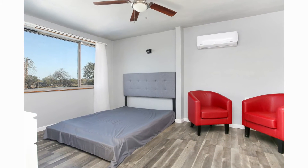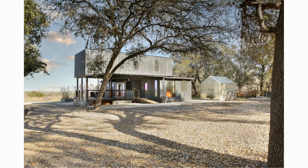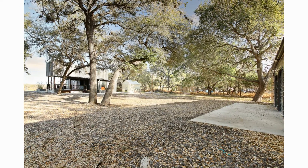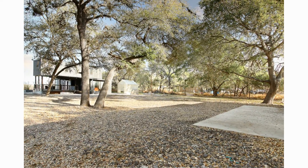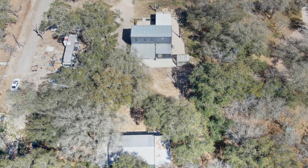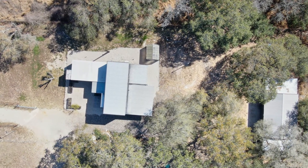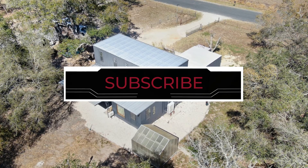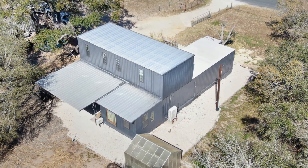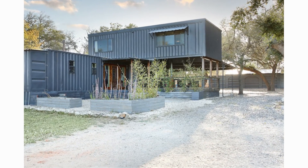Which part of this amazing container house appeals to you the most? Kindly give us your opinion by posting in the comments section below. This amazing house was listed for sale for $279,000. If you like this video, give it a thumbs up and feel free to share it. You are encouraged to subscribe for more amazing weekly videos on shipping container living. Thank you for watching. See you in the next video.